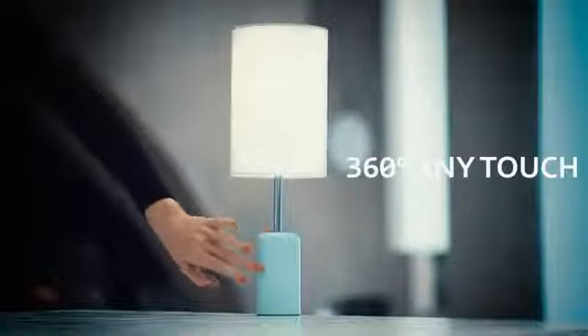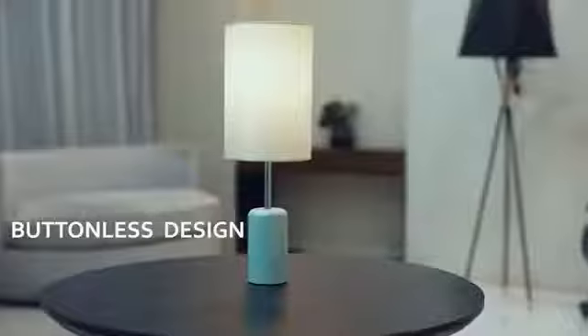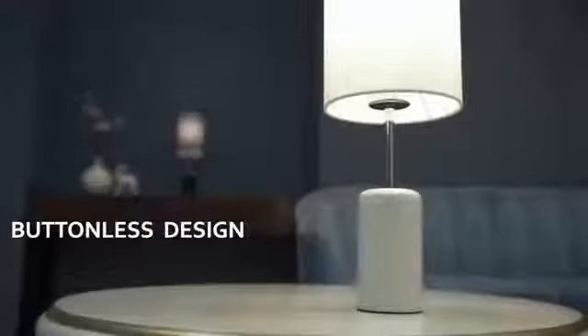The 360-degree any-touch provides on-off control from any position on the base. No more fumbling around for a tiny switch on the cord.